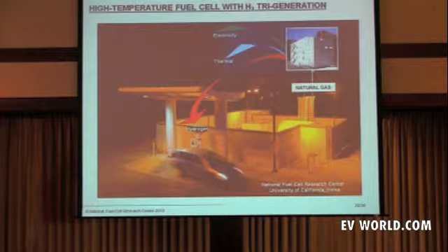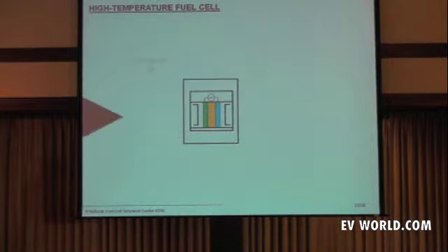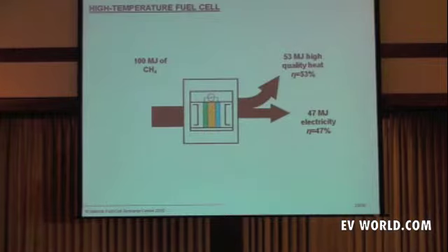This is today the most energy-efficient and environmentally responsible means of generating hydrogen 24/7 using a high-temperature fuel cell, because when you extract hydrogen there is a synergism that actually makes the fuel cell more efficient. Here's the fuel cell being provided with natural gas, which is mostly methane. Operating at the Sierra Nevada Brewery or anywhere else, it provides about 47 megajoules of electricity plus high-quality waste heat.